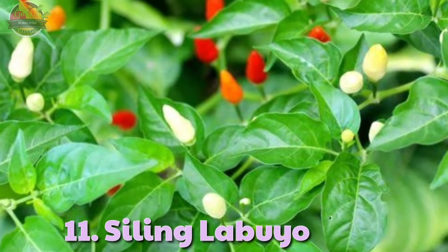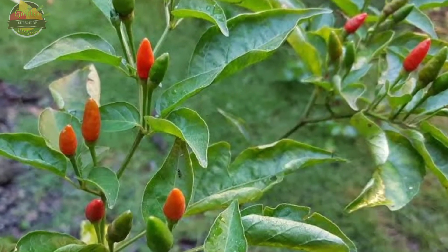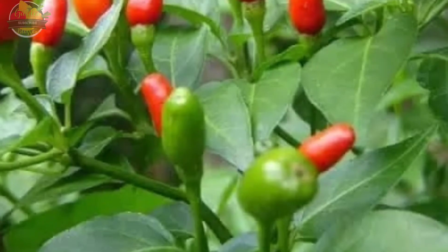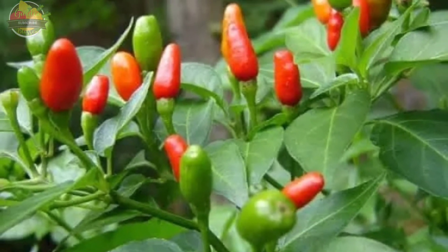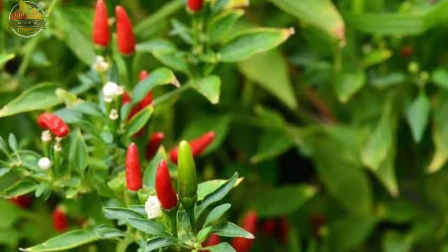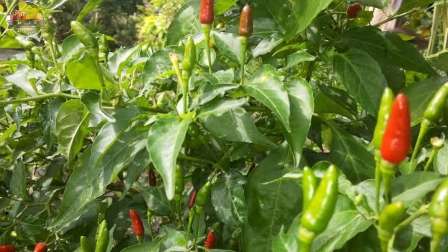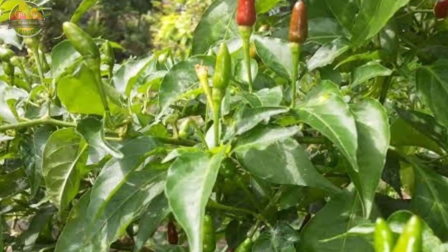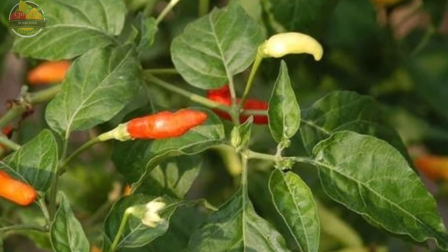11. Siling Labuyo, or Capsicum frutescens. Siling Labuyo is the smallest hot chili pepper in the world, smaller than Thai chilies. It is characterized by triangular fruits which grow pointing upwards, and its leaves are quite small — approximately 50 to 65 millimeters — and elongated with pointy tips. Siling Labuyo peppers look similar to Thai chilies, but tend to be more rounded, less pointy, and a little shorter. Siling Labuyo is rated at about 80,000 to 100,000 Scoville heat units, hence hotter than Thai peppers. The fruits and leaves of Siling Labuyo are used in traditional Philippine cuisines.